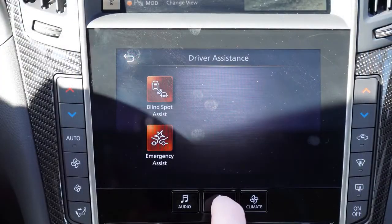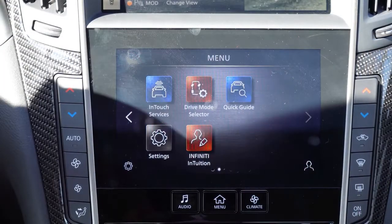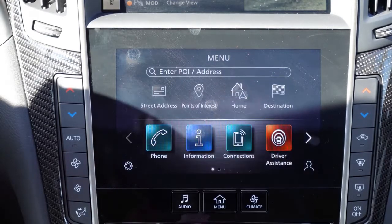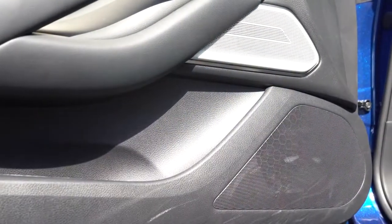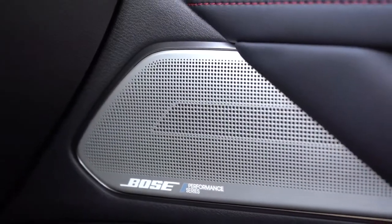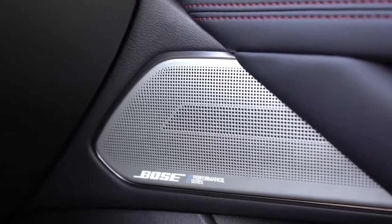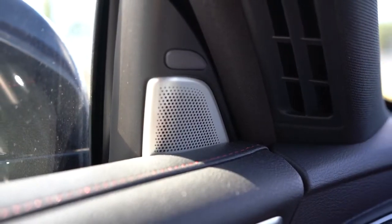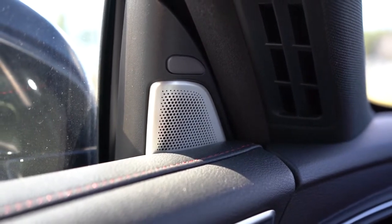When it comes to the sound system, I have a feeling this is going to be another huge plus: a 13-speaker Bose sound system with metal/aluminum speakers that look absolutely wonderful. Let's go ahead and turn on the radio and test out the clarity of this one.